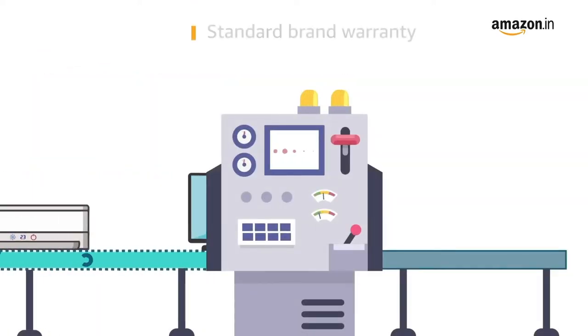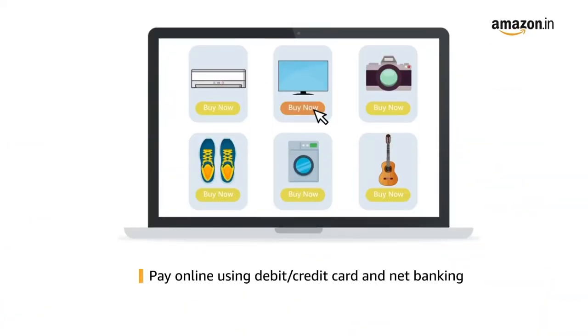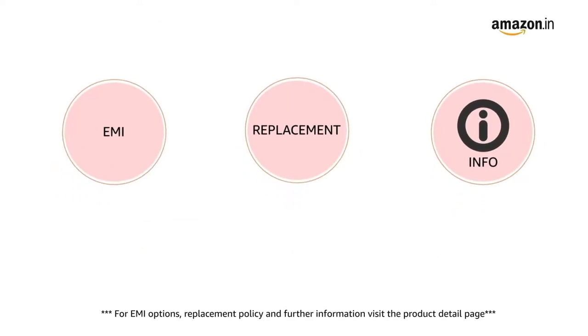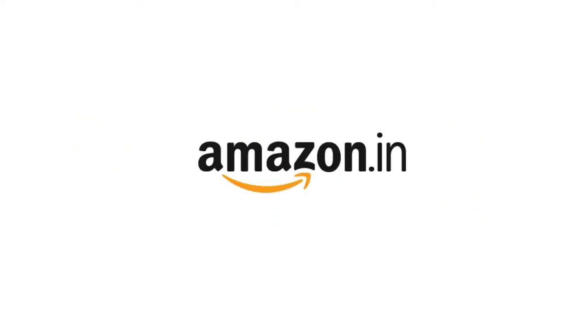The TV comes with standard brand warranty. Pay online using debit or credit card and net banking. EMI options, replacement policy, and further information are available on the product detail page.